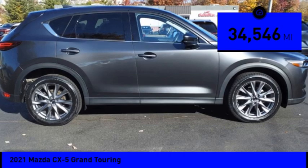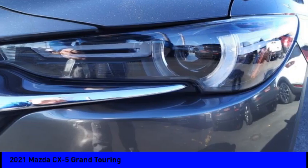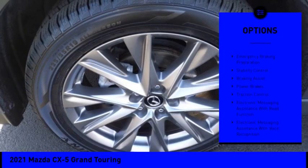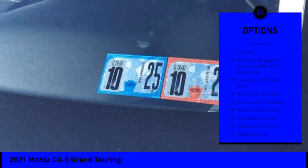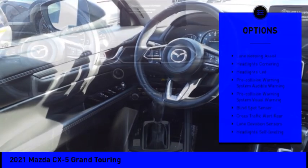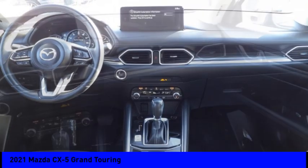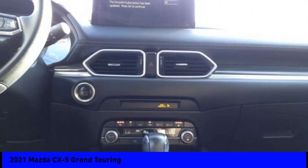This vehicle has less than 35,000 miles. Here are some of this vehicle's great options: power windows with safety reverse, emergency braking preparation, stability control, braking assist, power brakes, traction control, electronic messaging assistance with read function, electronic messaging assistance with voice recognition, cargo area, 12-volt power outlet, and multifunction display.